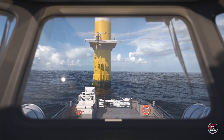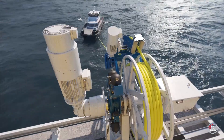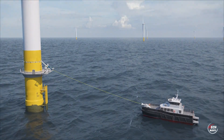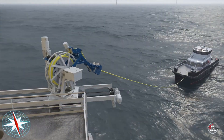This initiative signifies a significant step forward in sustainable maritime practices, combining the power of wind energy with efficient charging solutions. As the world increasingly embraces eco-friendly alternatives, the UK's automated charging system not only meets the demands of the present, but also lays the groundwork for a more sustainable future in marine transportation.